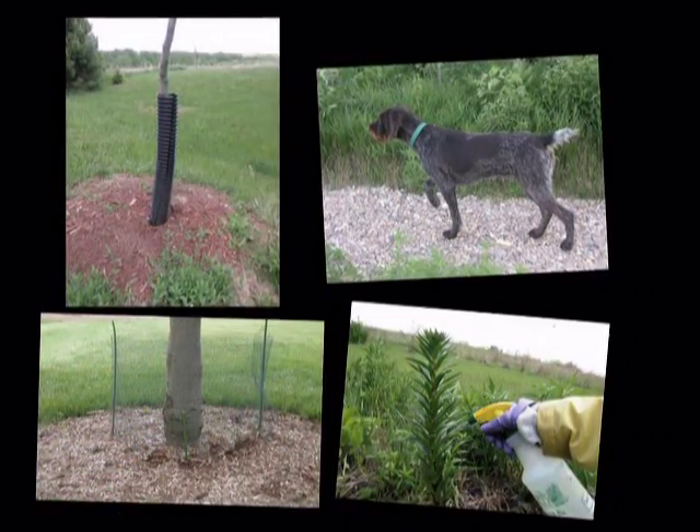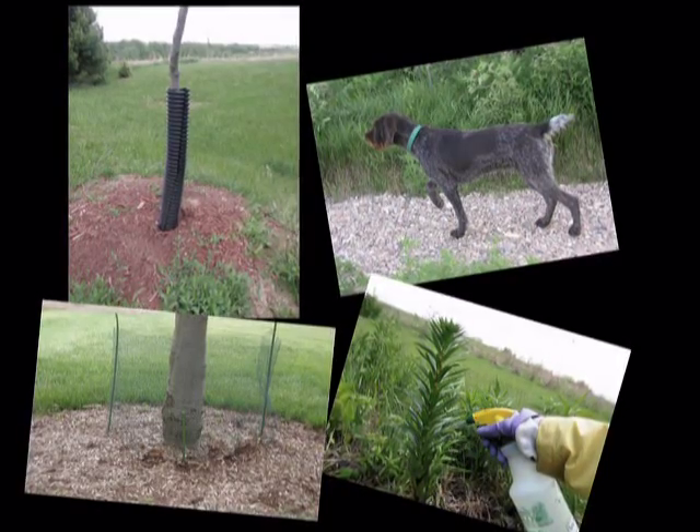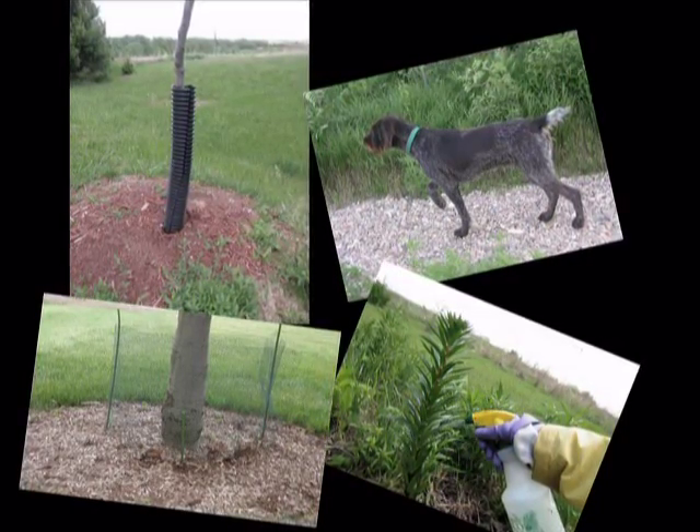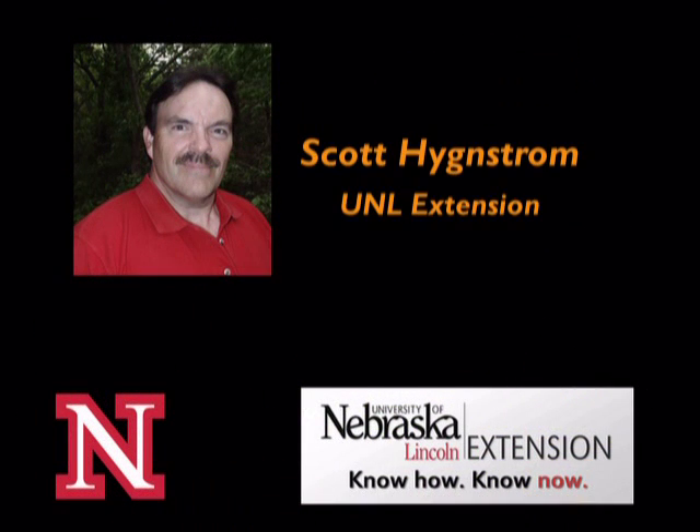A variety of approaches — such as rabbit-proof fences, vigilant dogs, motion-activated water sprays, tree guards, and chemical repellents — may provide the best chances for control. I'm Scott Hengstrom with the University of Nebraska-Lincoln Extension.